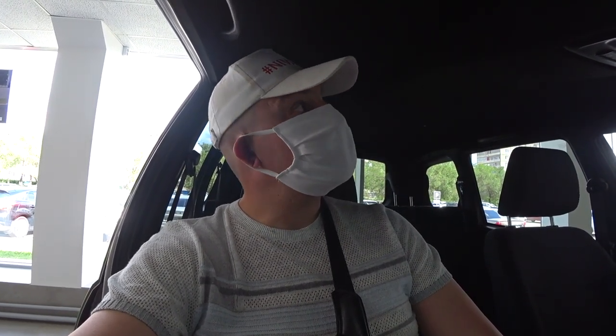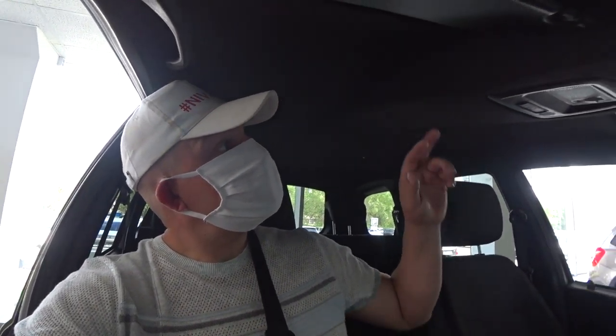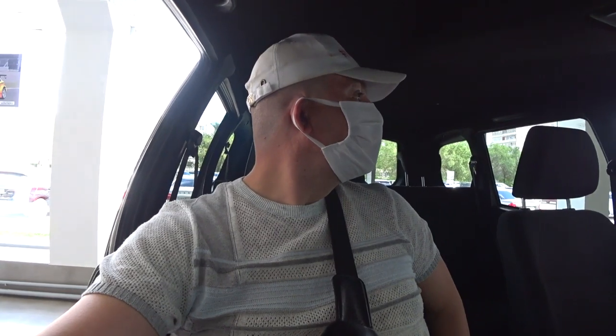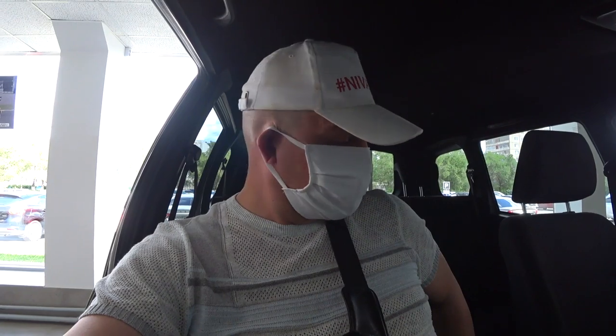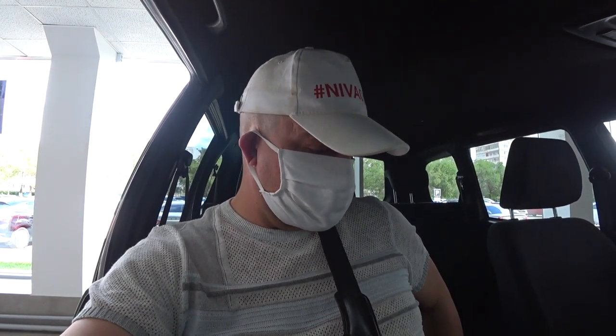Я уже делал обзор на Chevrolet. Единственное, мне понравился черный формованный потолочек — очень смотрится стильно. Сидушки, конечно, я сравниваю со своей Niva 2131. Сидеть здесь удобно.